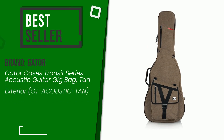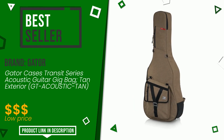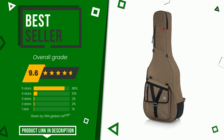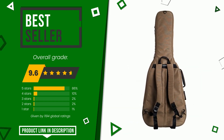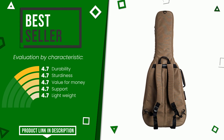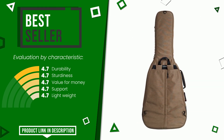The final grade assigned by our editorial staff to this Gator product is 9.6 out of 10. It turns out to be the top seller on online portals. The strengths are durability, sturdiness, value for money, support, and lightweight. The price of this item along with more information can be found through the link at the bottom of the video description.